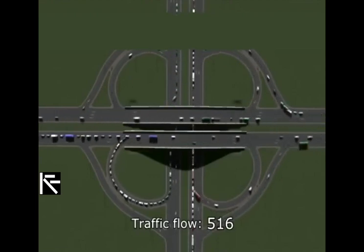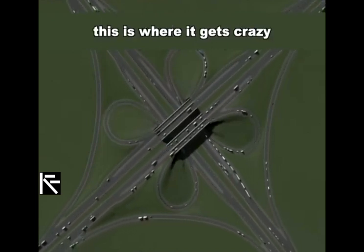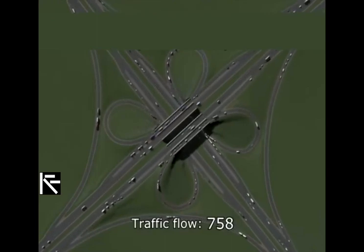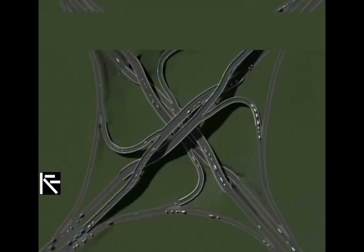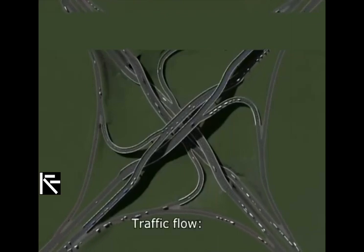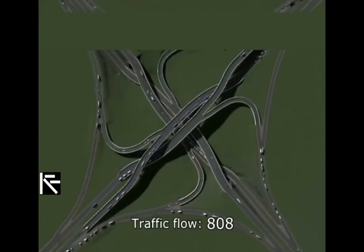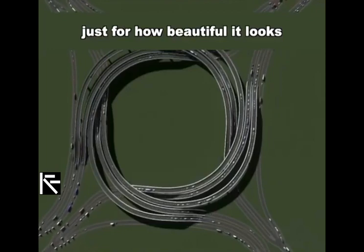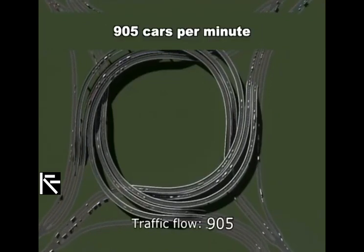All right, let's kick it up a notch — this is where it starts to get crazy. The numbers are going up. This one is my favorite, just for how beautiful it looks: 905 cars per minute.